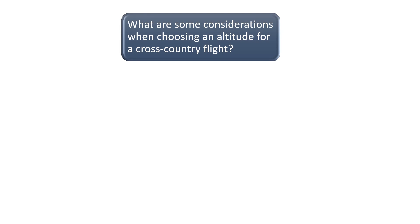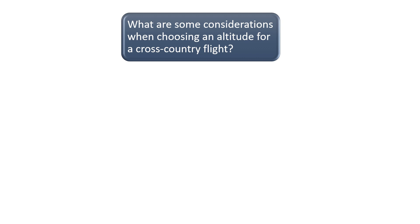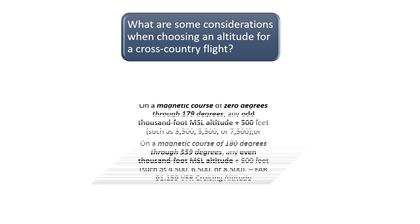What are some considerations when choosing an altitude for a cross-country flight? Your pilot examiner will want to know that you are familiar with FAR Part 91.159, which spells out the VFR cruising altitude requirements. If on a magnetic course of 0 to 179 degrees, pilots should choose an odd 1,000-foot MSL altitude plus 500 feet. If on a magnetic course of 180 to 359 degrees, pilots should choose an even 1,000-foot MSL altitude plus 500 feet.